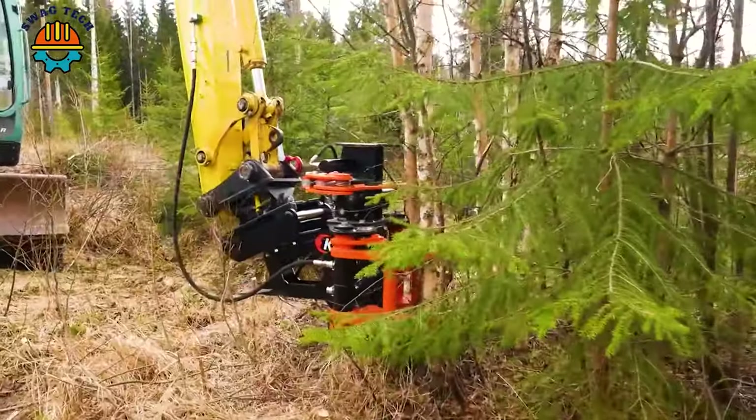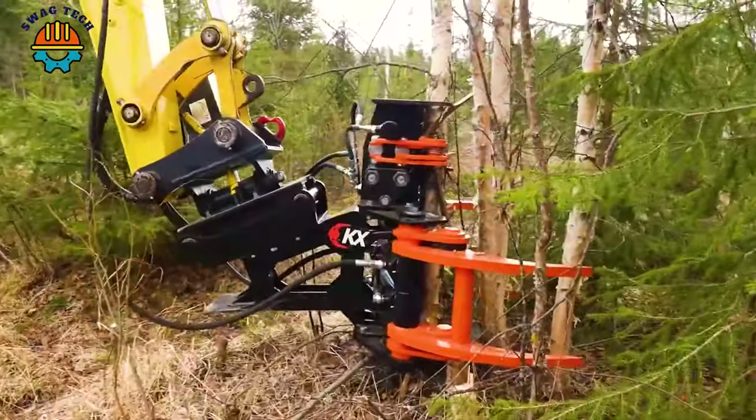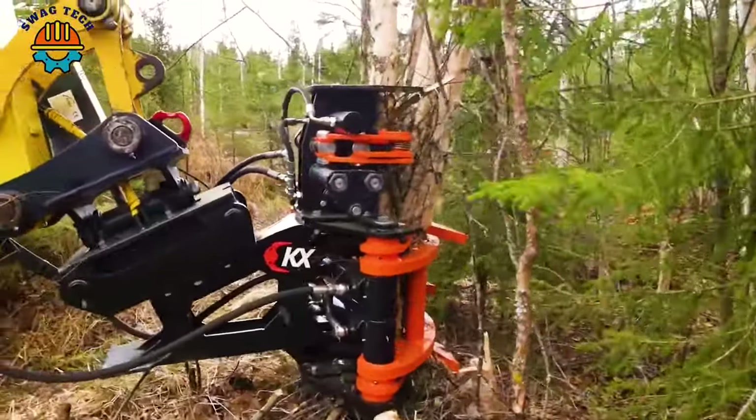In dense forests, the KX280 tree shears work like a beast, sweeping cleanly and quickly through trees.